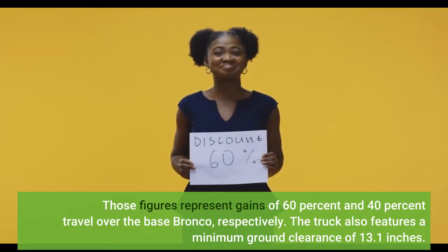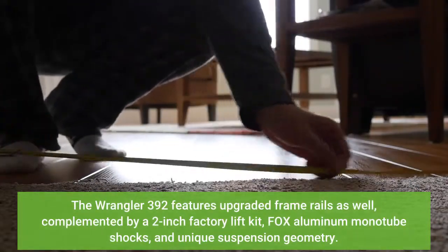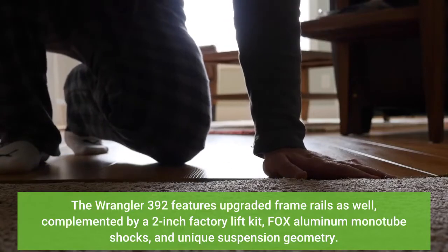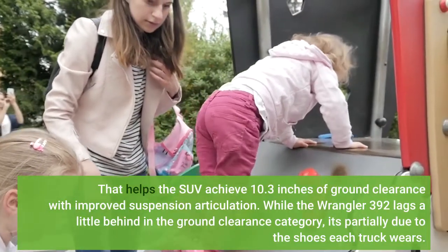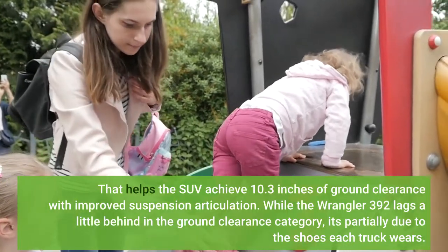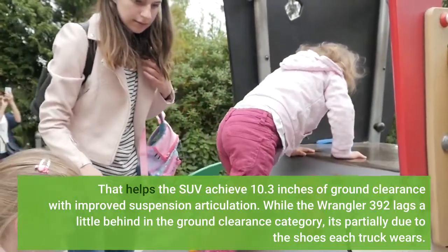The truck also features a minimum ground clearance of 13.1 inches. The Wrangler 392 features upgraded frame rails as well, complemented by a 2-inch factory lift kit, Fox aluminum mono tube shocks, and unique suspension geometry. That helps the SUV achieve 10.3 inches of ground clearance with improved suspension articulation. While the Wrangler 392 lags a little behind in the ground clearance category, it's partially due to the shoes each truck wears.